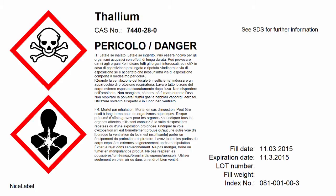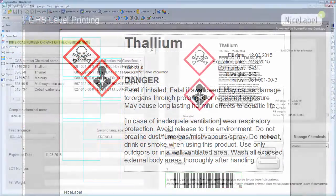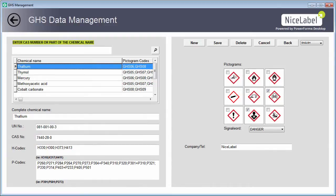The solution includes label design samples, a simple intuitive printing interface, and a simple chemical data management interface.